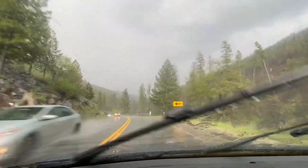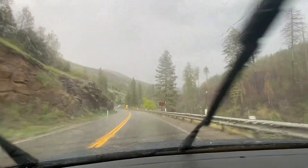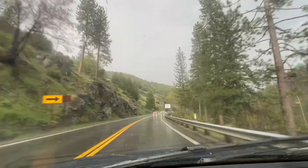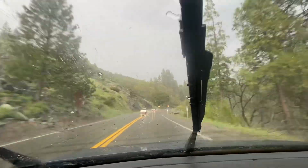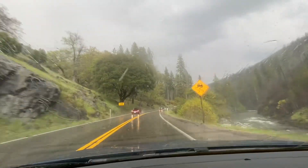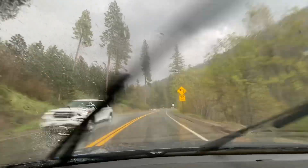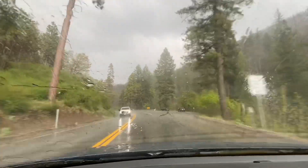Damn — I could hear that hail hit the windshield. I drove into a hail storm. I got some highlight content over here. That hail — nickel-sized, by a nickel-sized hail.